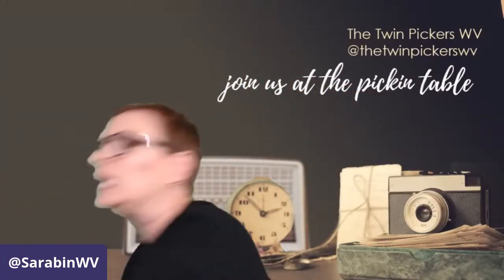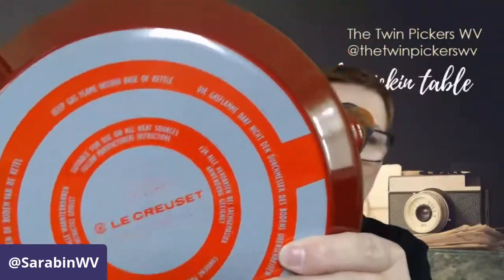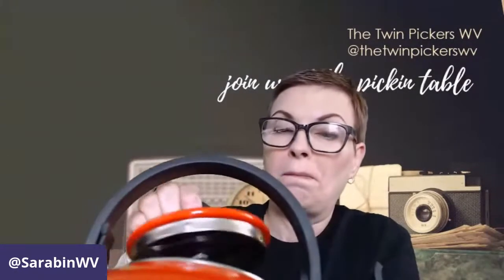Now before we get to the amazing end — this is one of those pieces I picked up. It is a Le Creuset teapot/tea kettle. To me it looks like it's brand new, never been used. I think I paid eight dollars for it and I will probably get about fifty dollars for it — not a bad return on my investment.